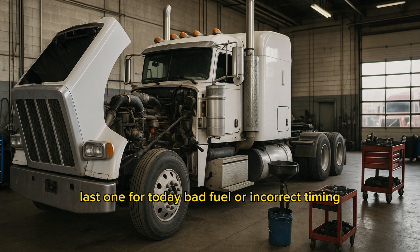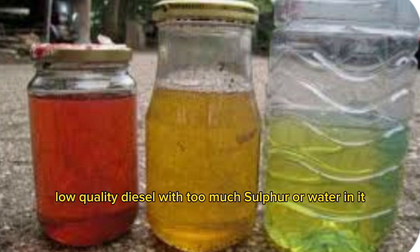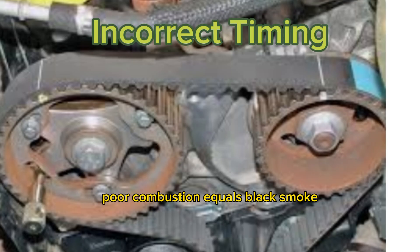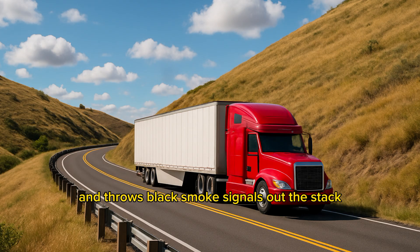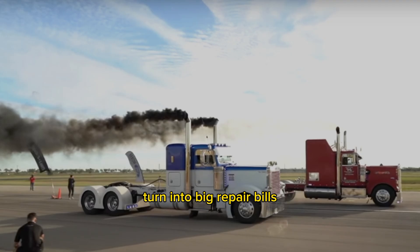Alright, last one for today — bad fuel or incorrect timing. Low quality diesel with too much sulfur or water in it causes poor combustion, which equals black smoke. Or maybe the fuel injection timing is off, spraying too early or too late — that messes with burn quality and throws black smoke signals out the stack. Don't ignore it. If your truck is puffing black, your engine's struggling, and what starts as a small cloud can turn into big repair bills.